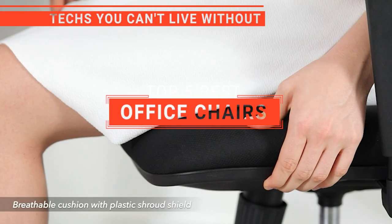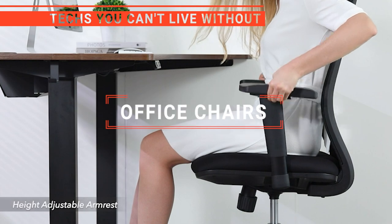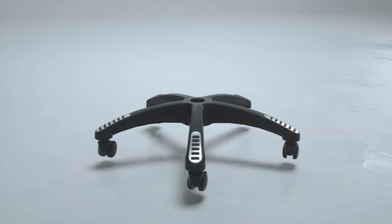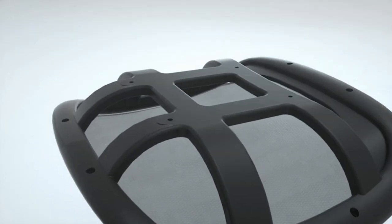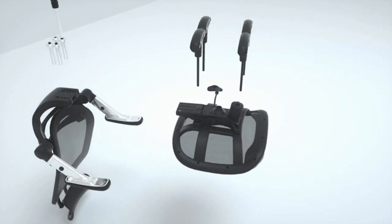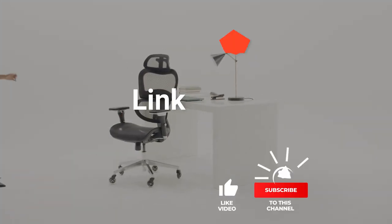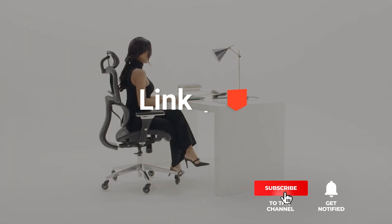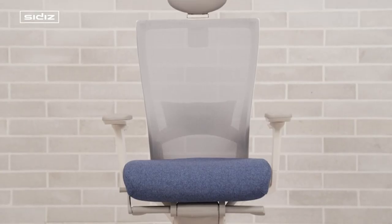In this video, we're going to look at the top five office chairs available on the market today. We made this list based on our own opinion, research, and customer reviews. We've considered their quality, features, and values when narrowing down the best choices possible. If you want more information and updated pricing on the products mentioned, be sure to check the links in the description box below. So, here are the top five best office chairs.